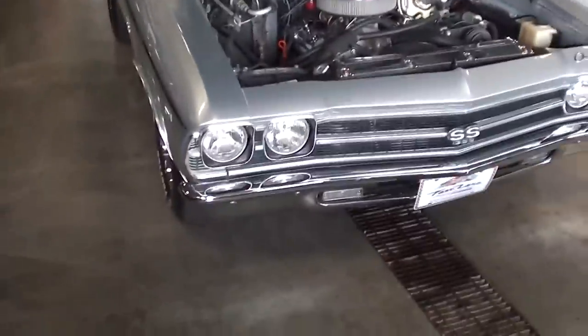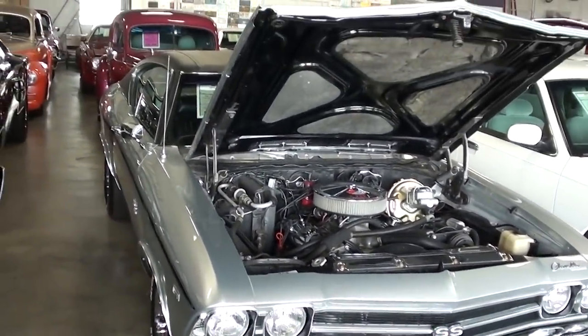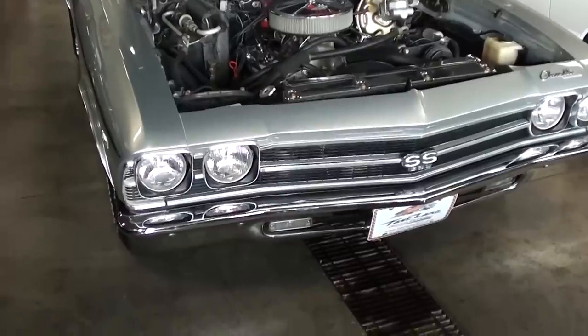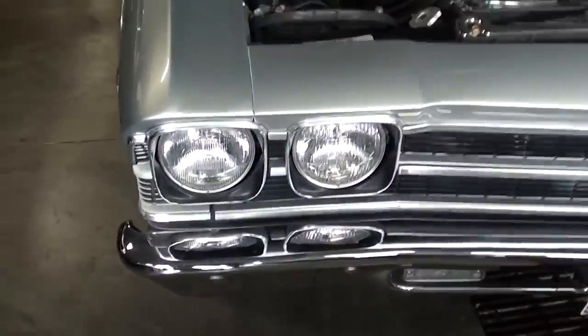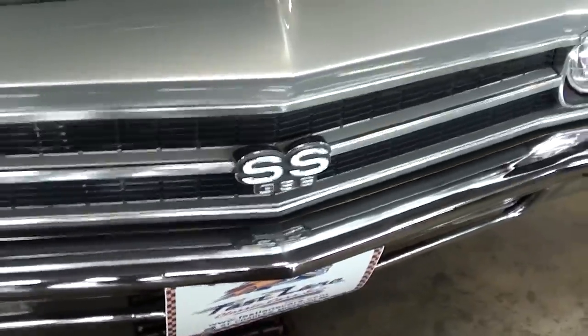Hey guys, coming to you from Fast Lane Classic Cars. I thought you'd like to look at this 1969 Chevrolet Chevelle SS — this one's looking really slick in that silver. Take a look here; of course the '69 had the quad headlights up front.